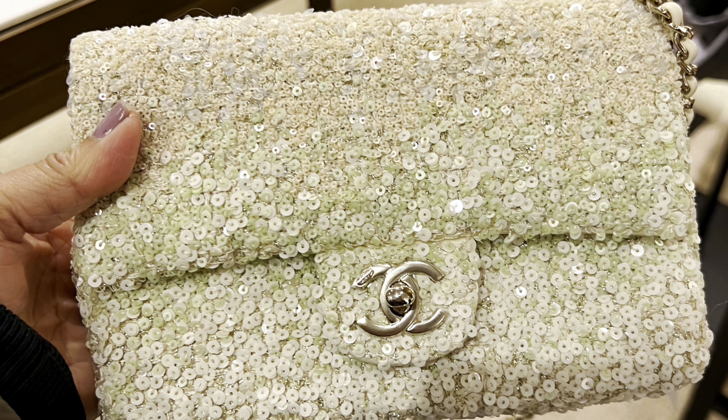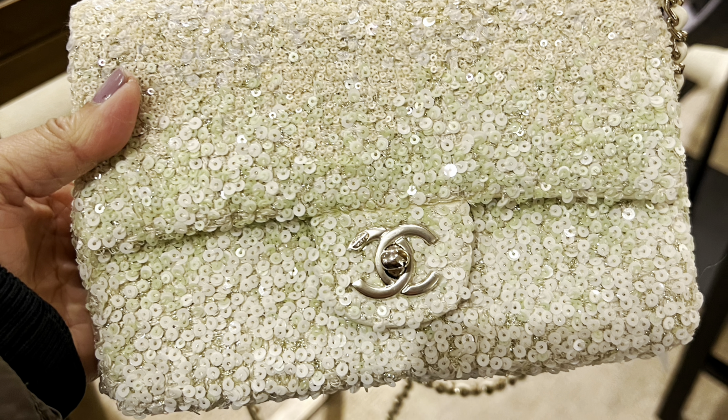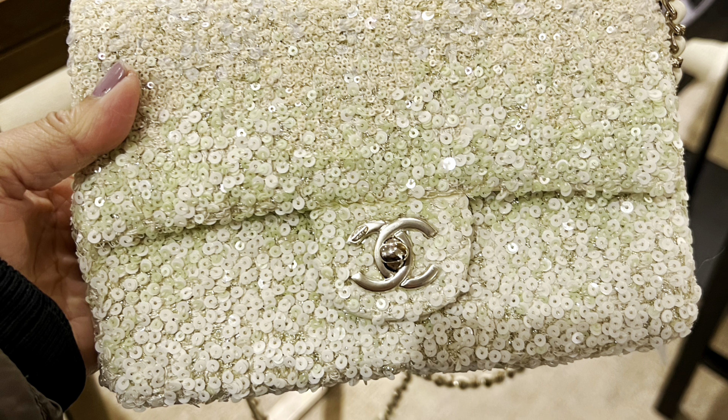This is the mini flap, also from this season — it is a seasonal bag. This one is $6,200.